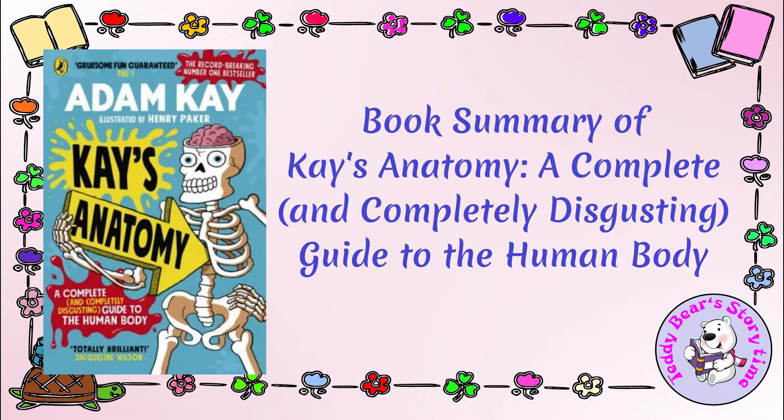Head and Neck: Adam Kay delves into the complexities of the head and neck, covering topics such as the brain, eyes, ears, and more. He combines fascinating facts with anecdotes and comedic explanations.